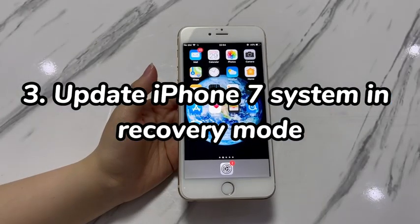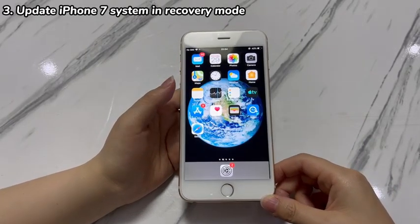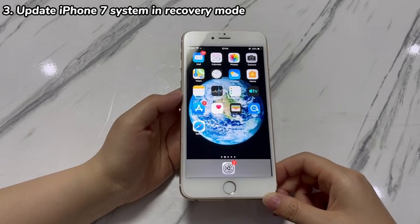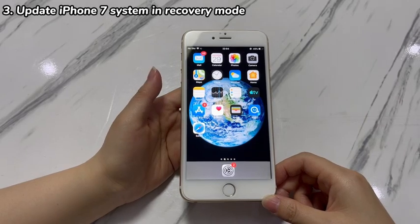Step 3: Update iPhone 7 system in recovery mode. If iPhone 7 randomly shutting off occurs on a phone which has not been updated for a long time, attempt to update the iOS. Since you can't access the settings app, putting iPhone 7 into recovery mode can help to update iOS. Recovery mode is a troubleshooting status that communicates with your iPhone 7 — it offers two device actions: updating iOS or restoring the phone to its factory settings.